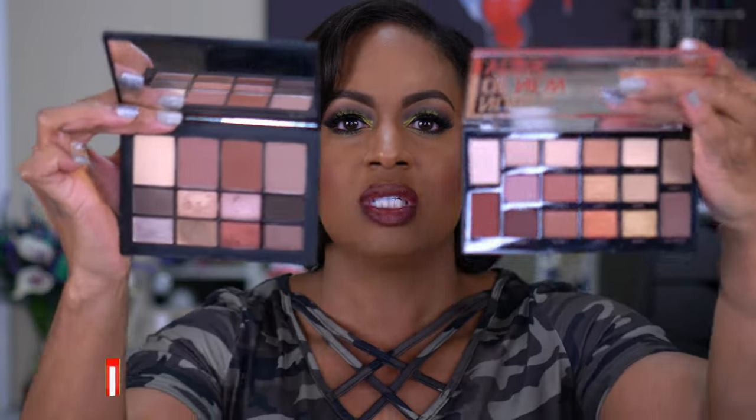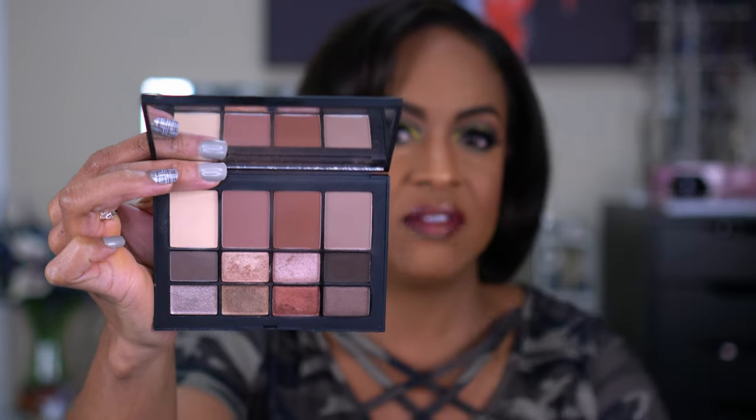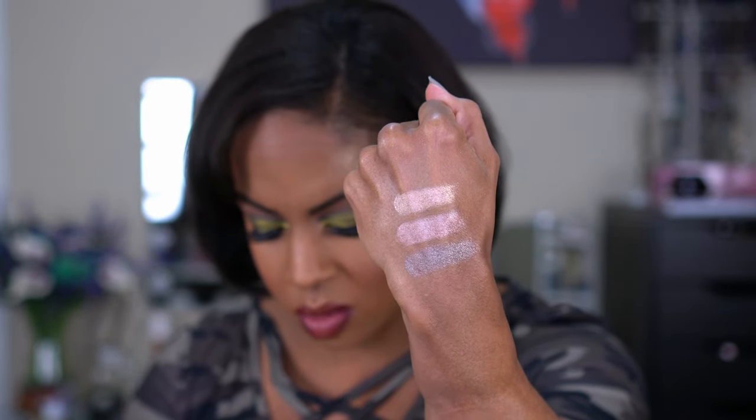This next palette is similar to the Maybelline one but high end — the NARS Skin Deep Eye Palette. I've shown this in favorites before. It looks very similar to the Maybelline palette. I use this a lot for quick, easy looks; I can also use these shades on my face for contouring and bronzing. The shimmer shades are somewhat satin-like rather than foiled, but still beautiful and give a nice shine on the lid. Nothing overpowering — just a beautiful neutral palette.